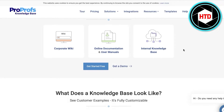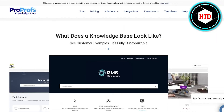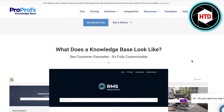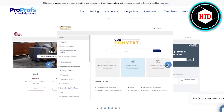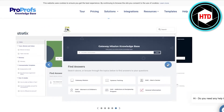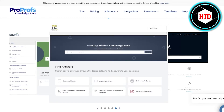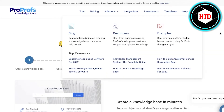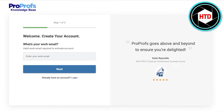Your employees can get exclusive access to internal knowledge, and you can provide separate knowledge for your customers as well. They also provide multiple different templates to choose from when creating your knowledge base, and you can customize it to be cohesive with your overall brand image. You can sign up for free in the top right to register and create your account on ProProfs.